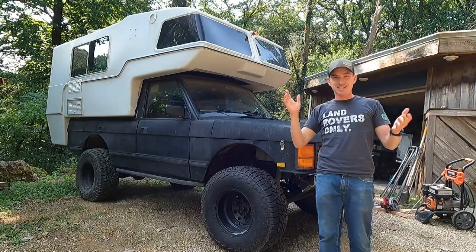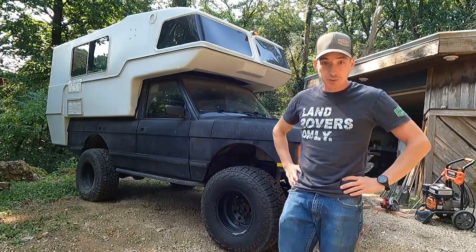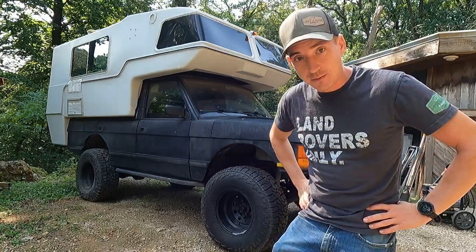Welcome back to the Lost Cause Ranch. Today, we're back on the Range Rover camper. Got a little issue — we got no oil pressure. And my understanding is it needs that. So we're going to tear into it today and start figuring out what's going on.